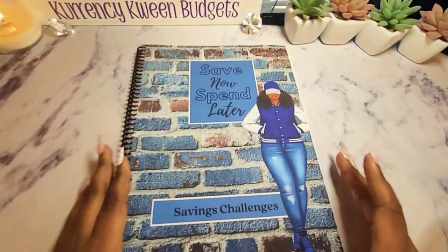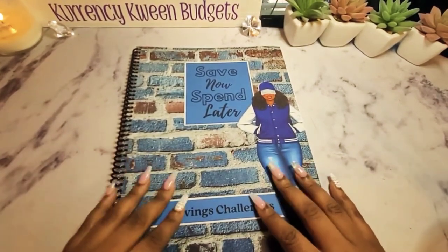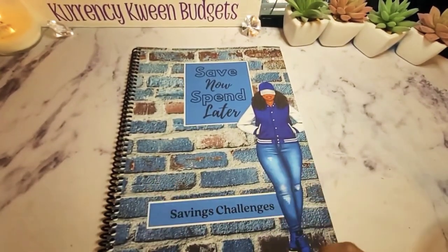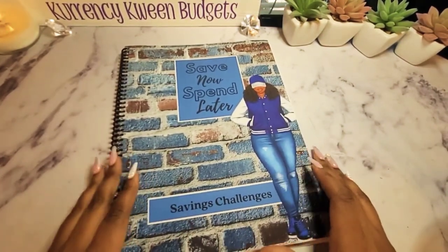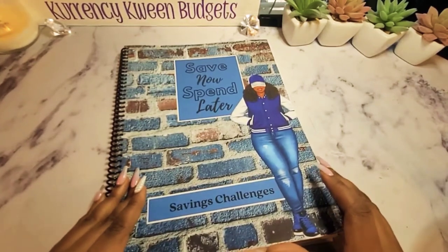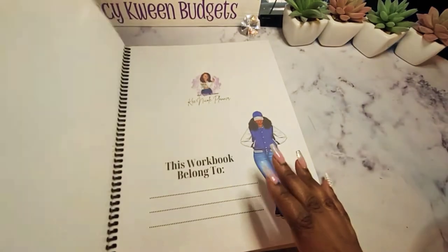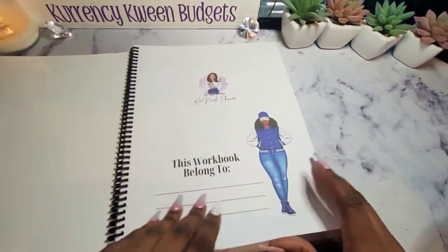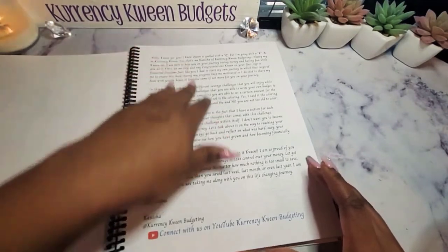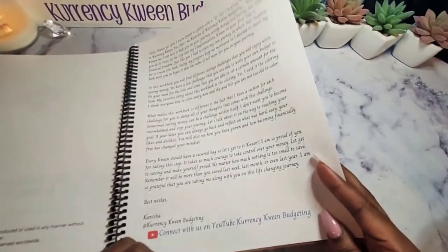The next book I have is my savings challenge book. This book has been doing great — it's been doing numbers for me, my savings challenge books. So this workbook belongs to page is here, and then I have my little thank you note because I'm always grateful to people that support me.